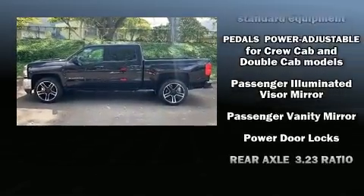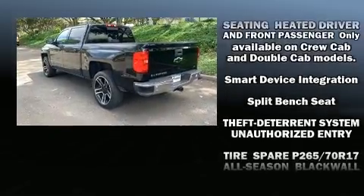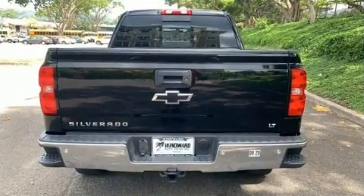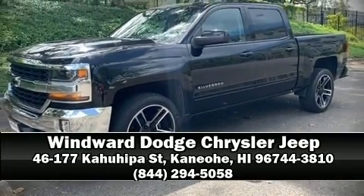With electronic stability control supplementing mechanical systems, you'll maintain precise command of the roadway. A Carfax history report indicates just one previous owner. Our sales reps are knowledgeable and professional — we are here to help you.